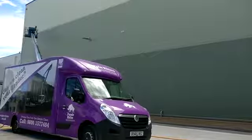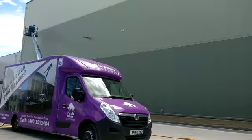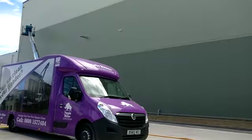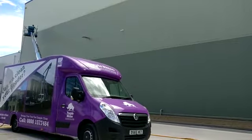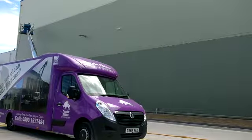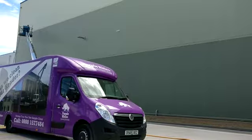Distribution Centre Cladding Clean in Dartford. When you want your distribution centre's cladding to look like new, soft washing is the best cleaning method. Soft washing UK experts Purple Rhino will make your distribution centre cladding shiny when the soft washing has been completed.